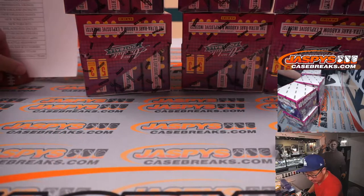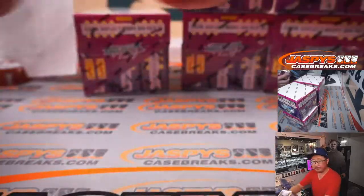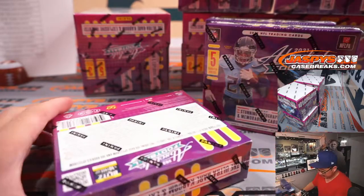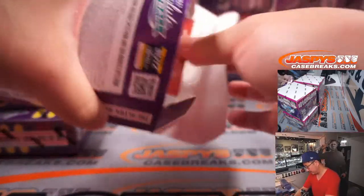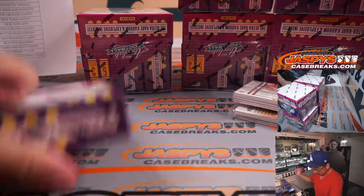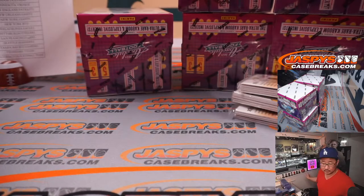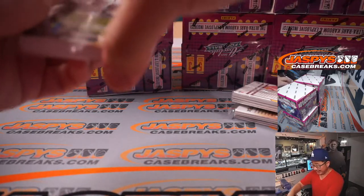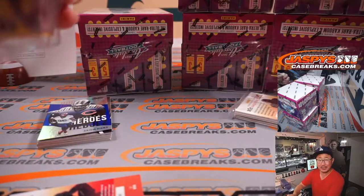All right, thanks everybody once again. We will do the full case recs — just talked to Nick and it's confirmed. Second half is up and ready to go. We are doing the full case recs. JaspysCaseBreaks.com, 11 teams left.